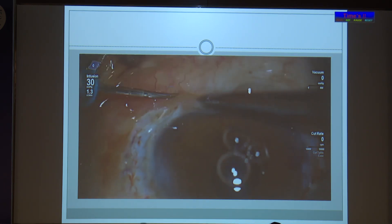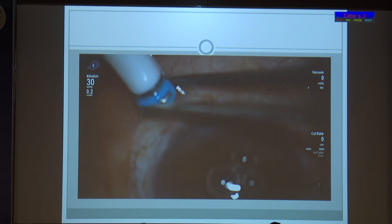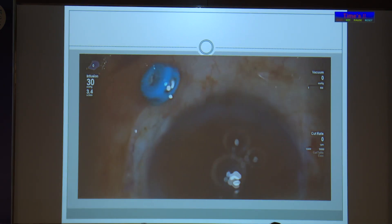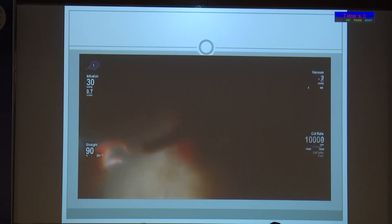A 25-gauge entry was made to the existing scleral wound, as it was so hypotensive that I could not take any other port. As soon as I entered the vitreous cavity, I saw vitreous hemorrhage, so a thorough vitrectomy was done.